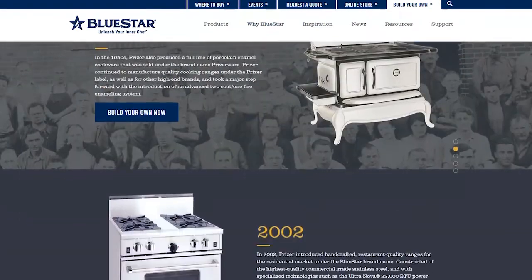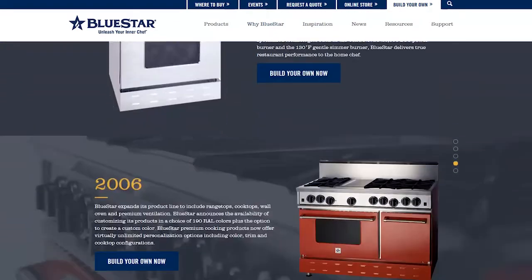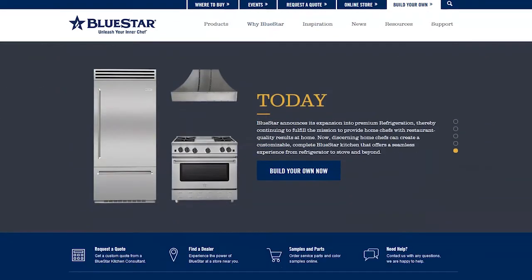Speaking of history, Bluestar is celebrating 140 years - an American-made company with American-made parts. Tell us about the anniversary model and the special features on that.